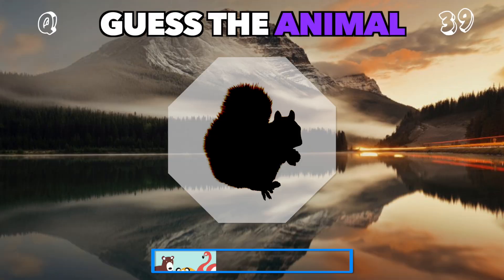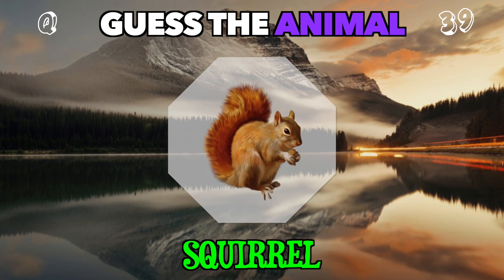A small, bushy-tailed creature that loves to climb trees. What is this? It's a squirrel.